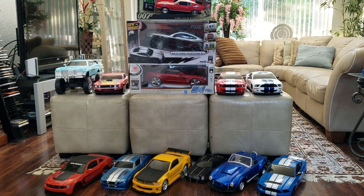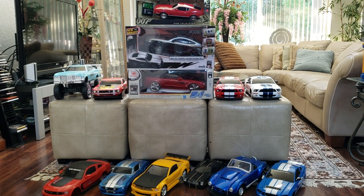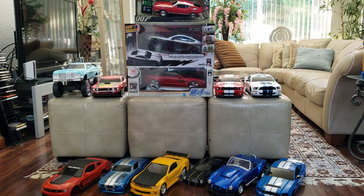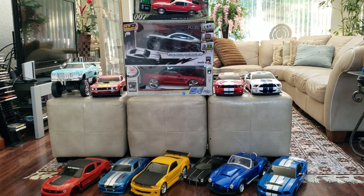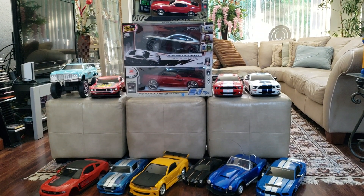Hey guys, I want to show you my Ford RC cars. I've got quite a few of them — most are 1/10th scale, but I have some that are 1/14th scale and 1/12th scale. Let's go ahead and take a look at them. Some of these are extremely rare.